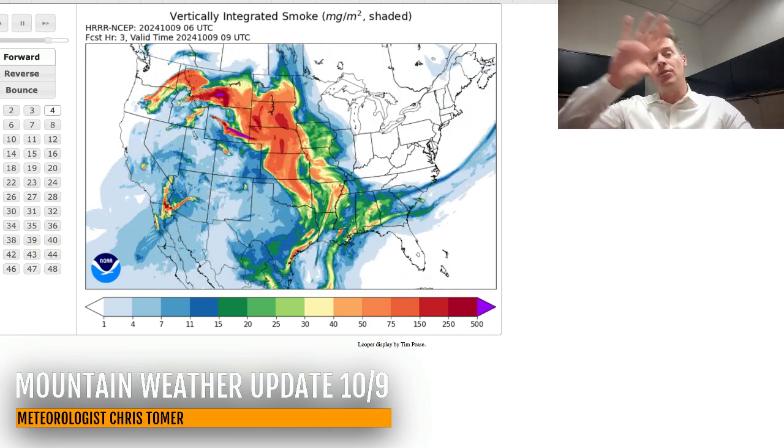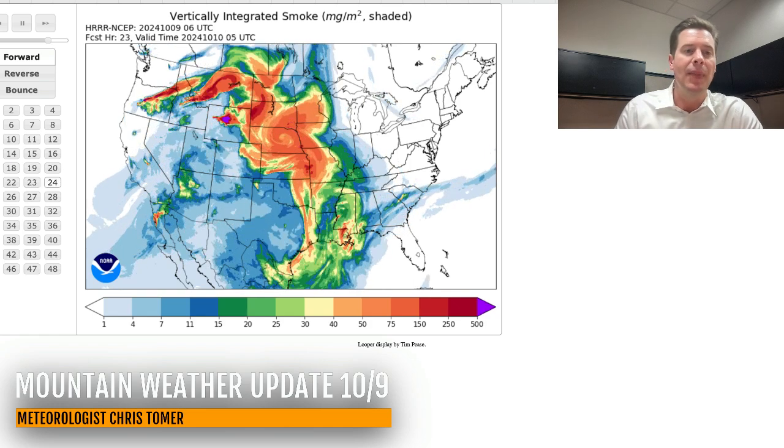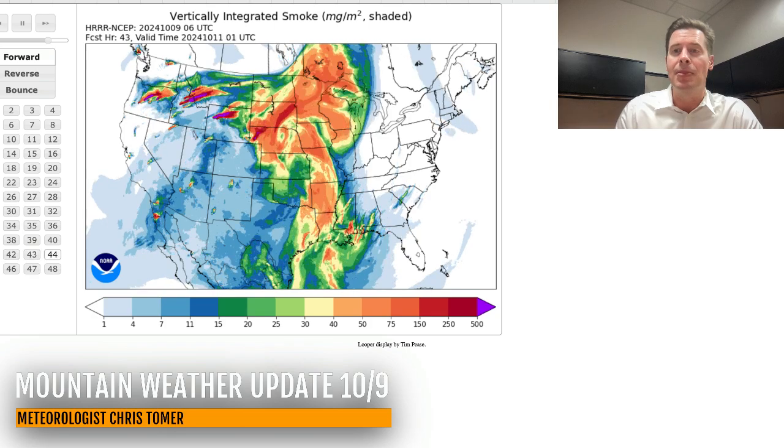By 48 hours, things start to shift — the smoke starts to go in a little different direction. But it's coming out of Idaho, Montana, Wyoming, Oregon — all of those places. There's just a lot of smoke during this time period.